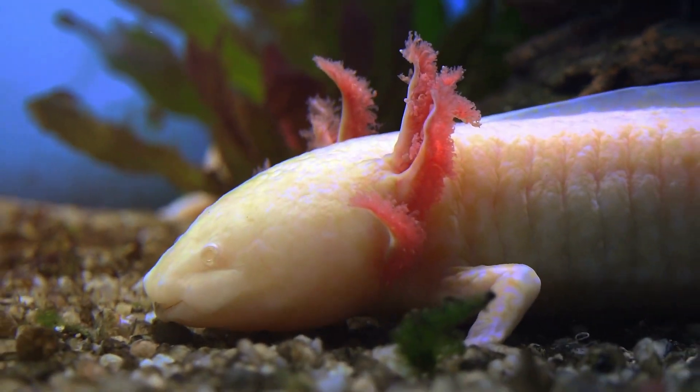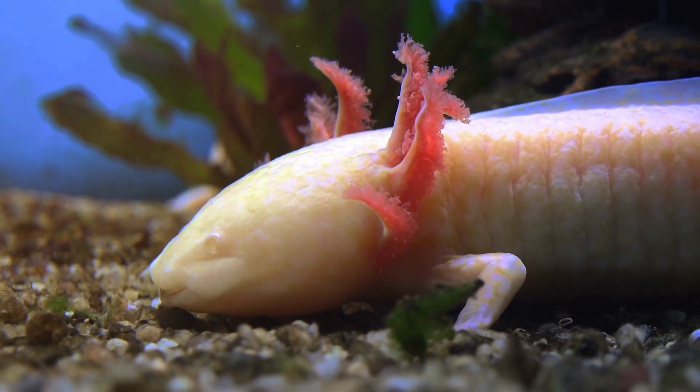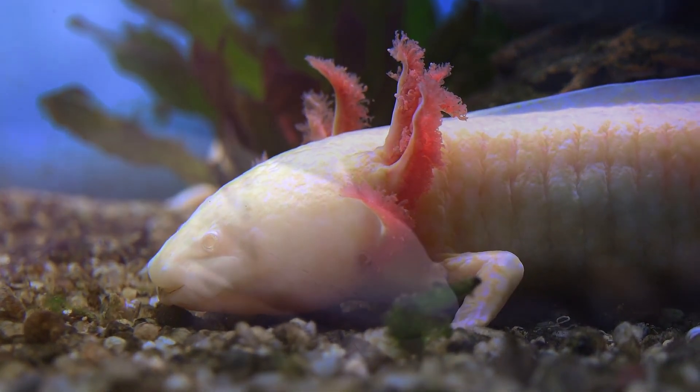Axolotls are critically endangered in the wild due to habitat destruction and pollution. They are often kept as pets and are popular in the aquarium trade.